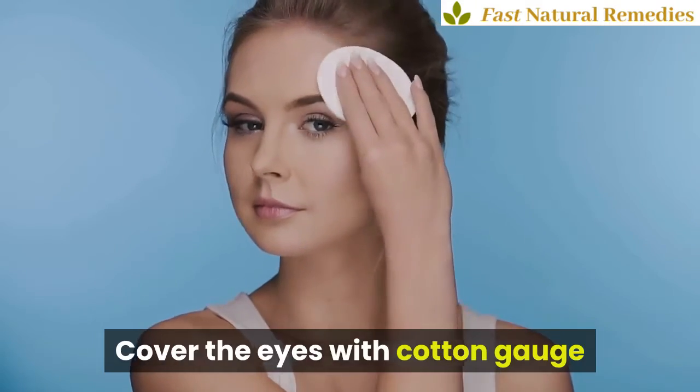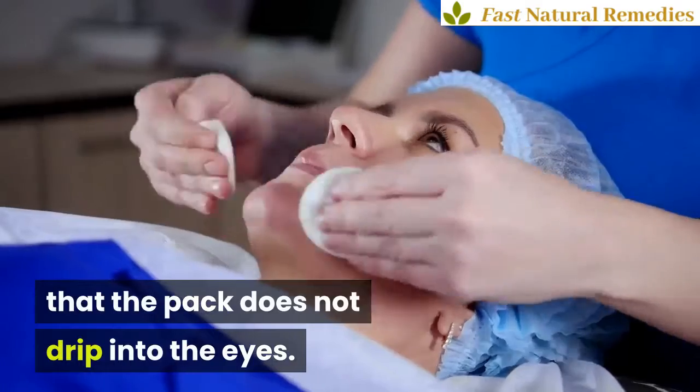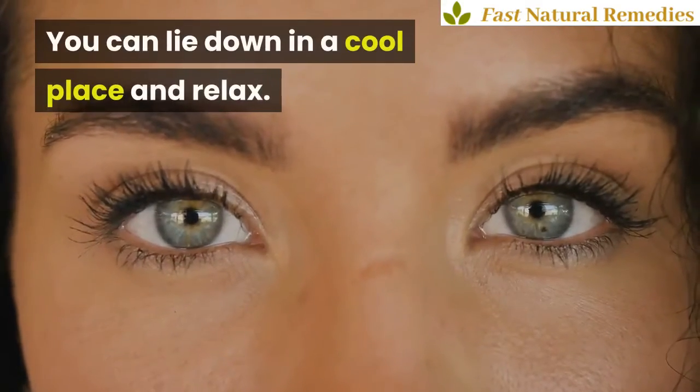Cover the eyes with cotton gauze and apply the mask over it, taking care that the pack does not drip into the eyes. You can lie down in a cool place and relax.